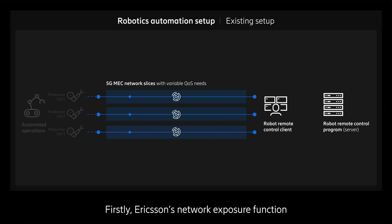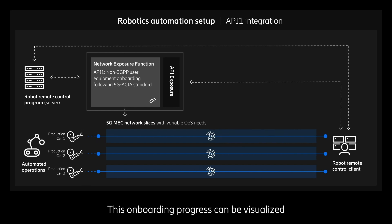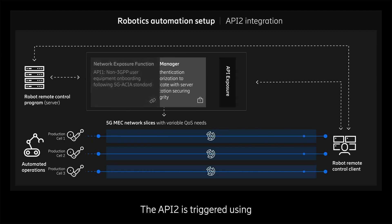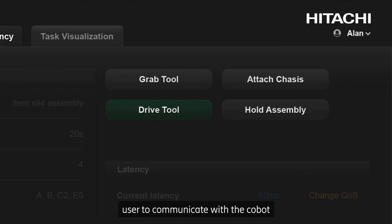Firstly, Ericsson's network exposure function is triggered by API 1 to onboard cobots into the 5G network wirelessly. This onboarding progress can be visualized real-time through the client application. API 2 is triggered using Ericsson's Identity Manager module to authorize and authenticate the user to communicate with the cobot in a controlled and secure way.